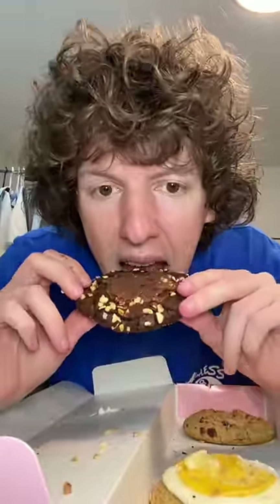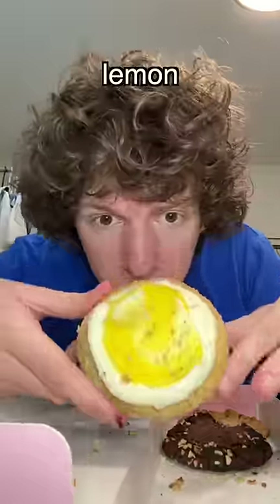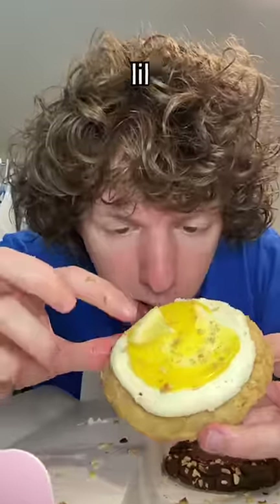Now we got hazelnut mudslide — it is shedding like a dog in the summer. Let's take a bite. Three out of ten.